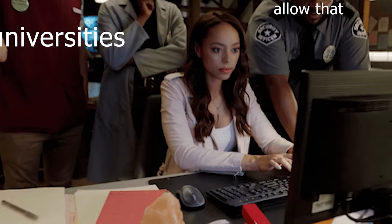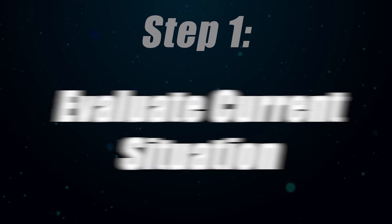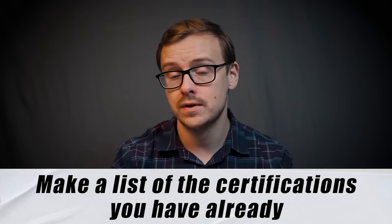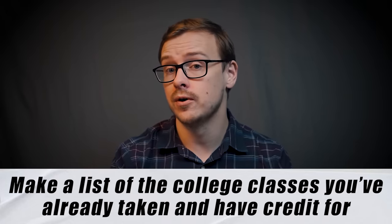These aren't just crackerjack box type degrees — these are legit degrees where you get a job, done in less than a year and at a fraction of the price. I know a lot of people are probably very skeptical of this, and I don't blame you. Most universities do not allow you to do what I'm about to show you, but there are a select few that do. So let's jump in with step one, which is you need to evaluate your current situation. I want you to make a list of the certifications or certificates that you have.